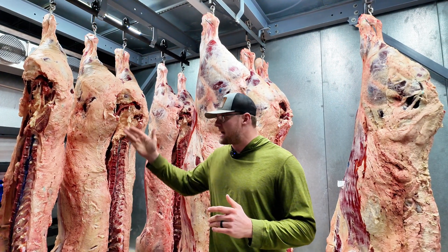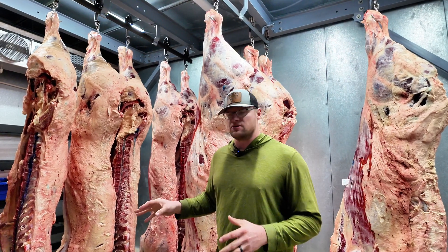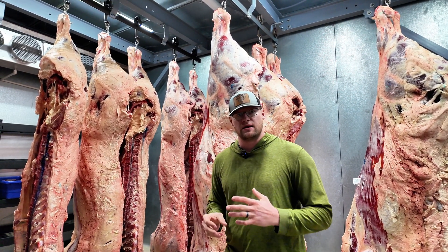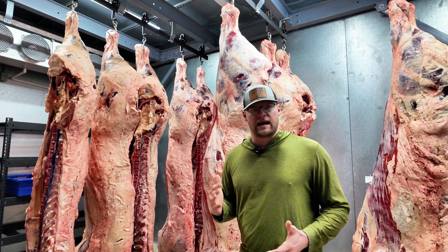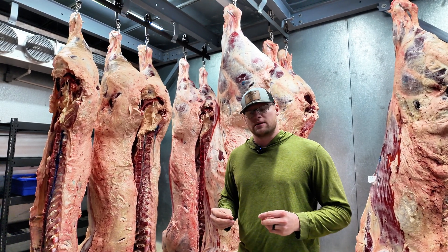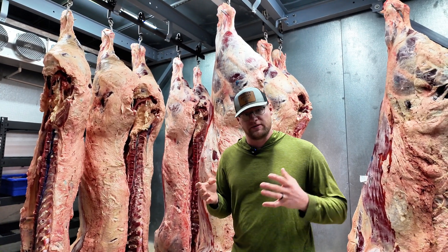So the blue mark on the inside of that carcass is inside the spinal column, and what that tells us is that that beef was over 30 months of age. If you guys remember back maybe 15, 20 years ago there was the mad cow outbreak that happened, and what the USDA did is they tracked that back to animals over 30 months of age. They tracked it back to the spinal column of those animals.